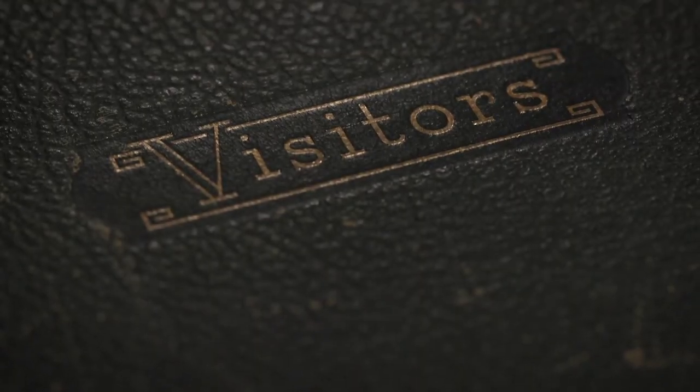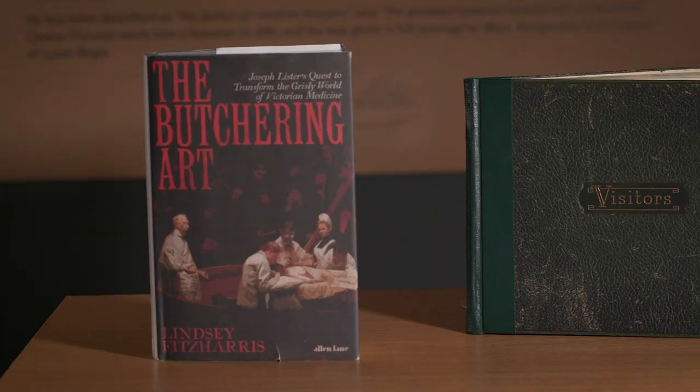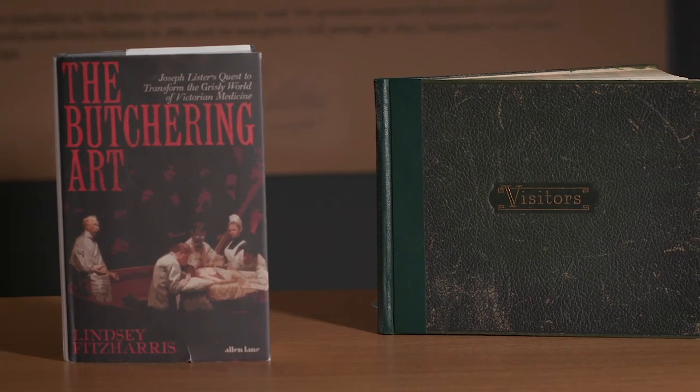Thank you for joining us in this virtual tour of our Lister exhibition. We wish we could have welcomed you all in person. Some of our staff will be able to visit the exhibition, and we have prepared a lovely visitor's book from the 1950s which they can sign. The best comment will win a signed copy of Lindsay Fitzharris's The Butchering Art, a trek through the gory world of Victorian surgery featuring Joseph Lister.